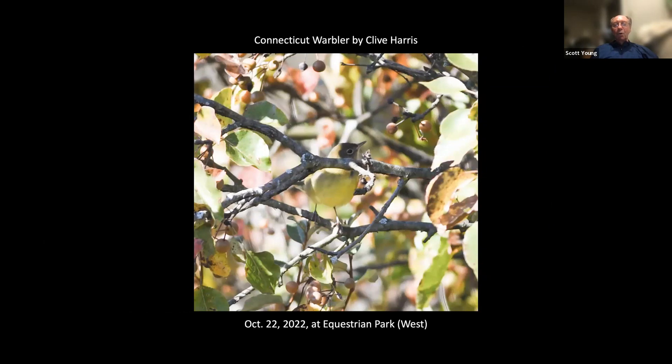You can never see enough Connecticut warblers — sometimes you can never see them at all. Here's a picture that Clive got of one that was at the question park, the western side. That's a good place to see them in the fall; there's almost always at least one sighting there each fall.